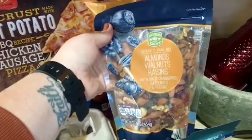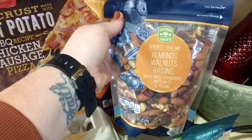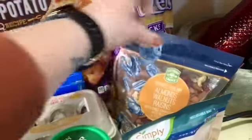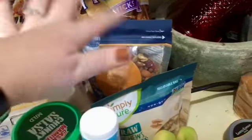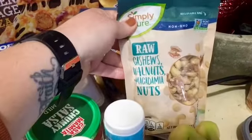I got this thing of almonds, walnuts, and raisins with dried cranberries, hazelnuts, and pecans. I'm gonna go camping for two days, so I'm gonna take trail mix — I've been on a trail mix kick. And then I got this cashews, walnuts, and macadamia nuts mix.